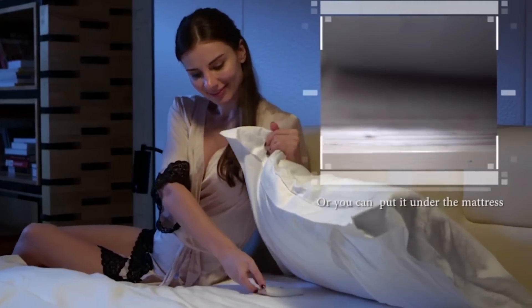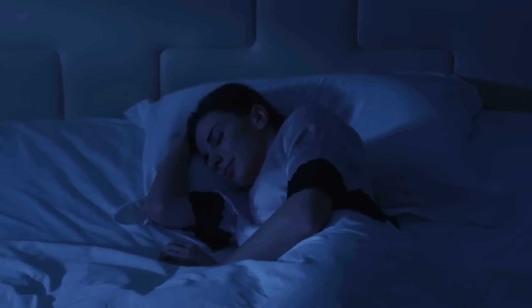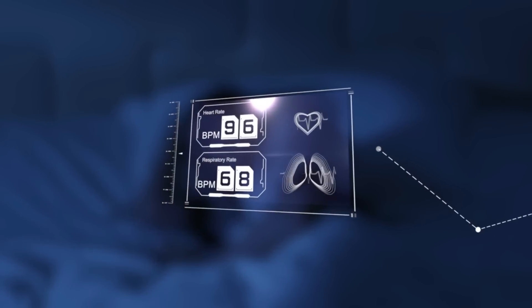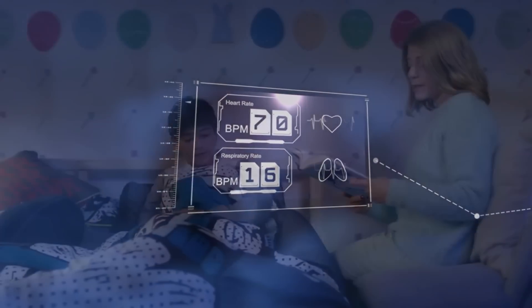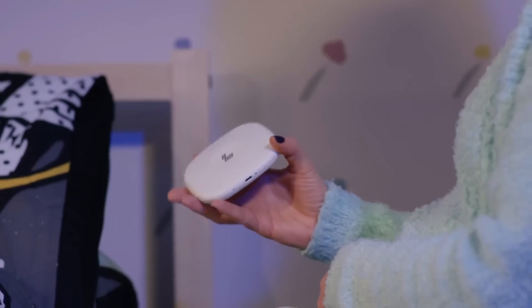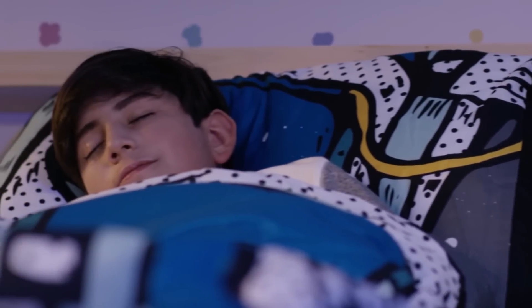Simply slide it under your cushion, mattress, or pillow, and you'll never know it's there. Once your head hits the pillow, FitSleep begins to track your sleep, logging your heart rate, respiratory rate, sleep patterns, and other vital signs. But most importantly, FitSleep is your e-lullaby, helping you say goodbye to nights spent counting sheep or tossing and turning.